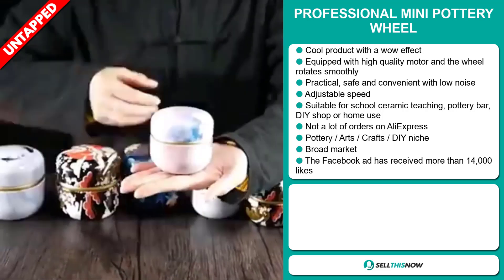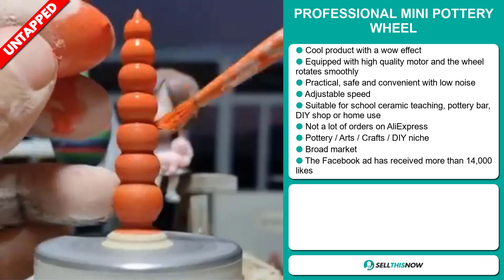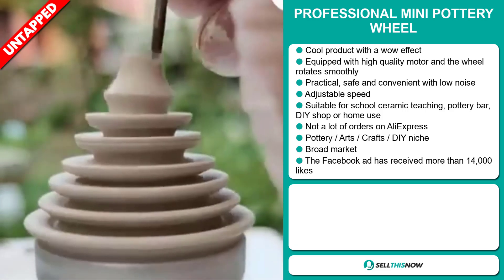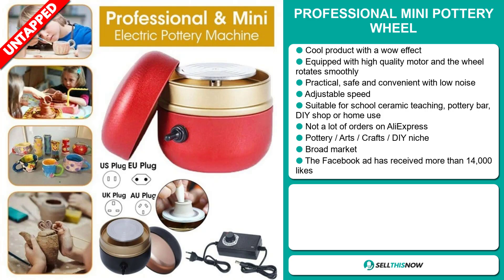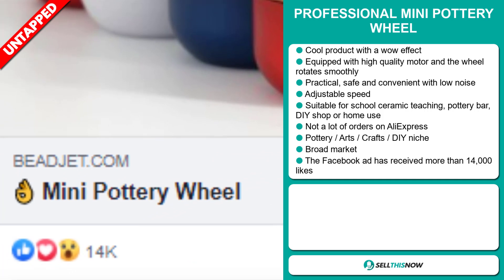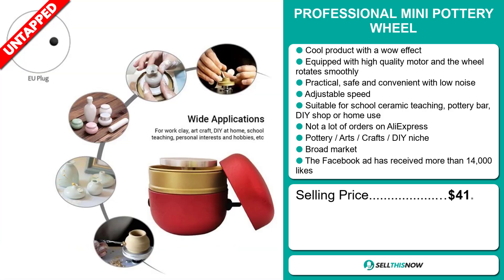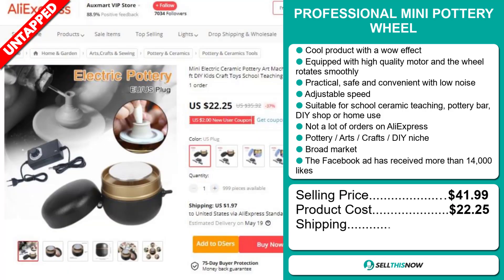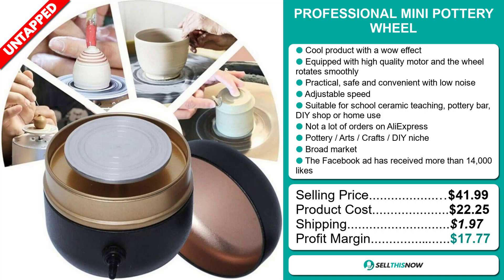We also think it has a lot of untapped potential — so far there haven't been many orders on AliExpress, so you could definitely take advantage of this. It falls under the Pottery Arts Crafts DIY niche market, and we think this item has a broad market base. The Facebook ad has received more than 14,000 likes. The selling price for the Professional Mini Pottery Wheel is just under $42, whereas the product cost is only $22.95. Shipping will set you back $1.97, so you're looking at a very good profit margin of $17.77.